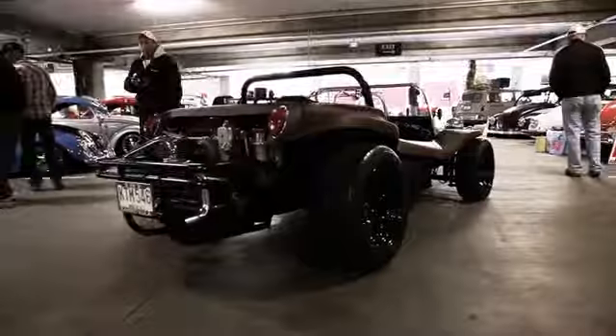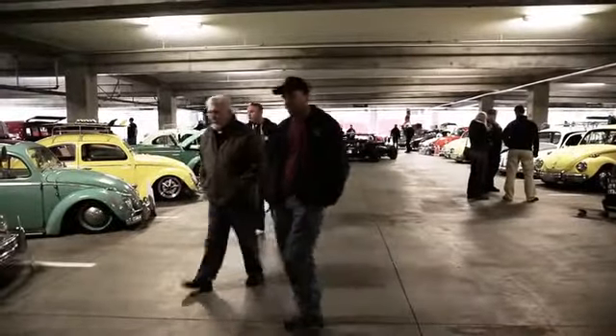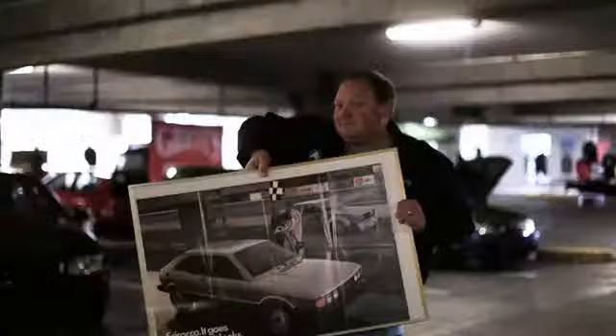Every year, fans of the old style of Volkswagens — the ones with the motor in the back, cooled by air instead of water — converge on a parking garage in Bellevue, WA to buy, sell, trade, and even just look at floors of well-used VW stuff.